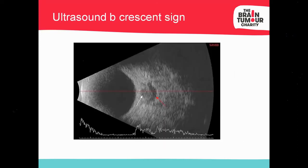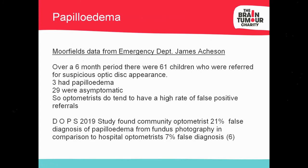The crescent sign on ultrasound B appears between the vitreous cavity and the back of the eye — a crescent or horseshoe shape that is highly sensitive, just as sensitive as an MRI scan. We do have a reputation for false positive referrals, and ophthalmologists sometimes give us a bad name for this, but erring on the side of caution is appropriate.